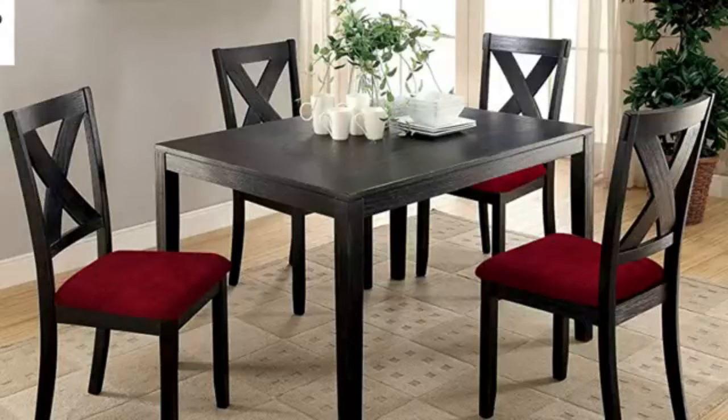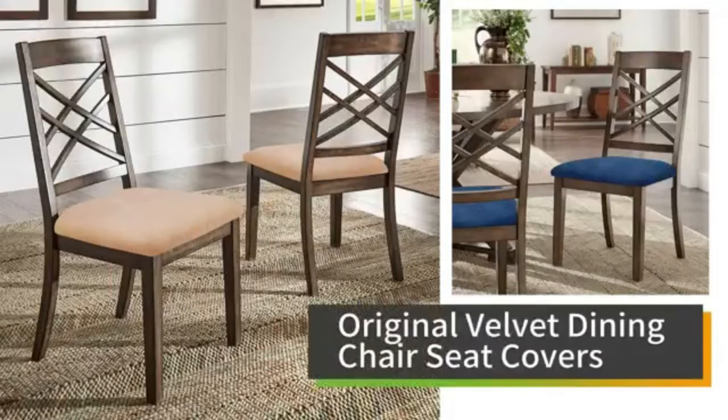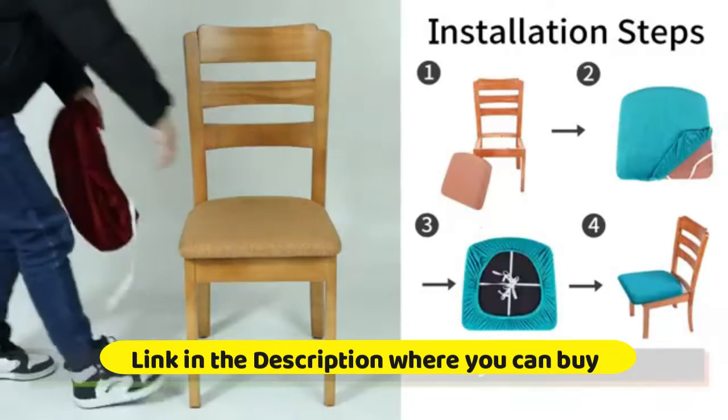Seat Covers for Dining Chairs — easy to care, no ironing required and reusable. This Chair Seat Cover is great for Kitchen, Bedroom, Living Room decoration, Office or Hotel, Wedding Banquet, Celebration, and more.